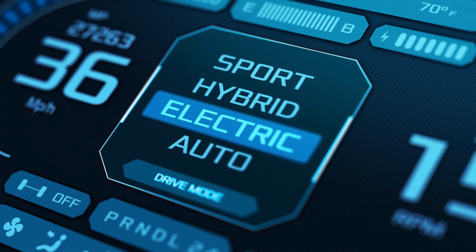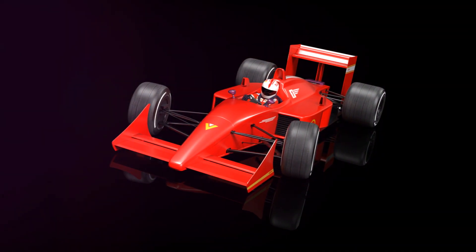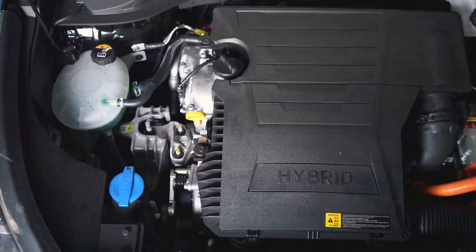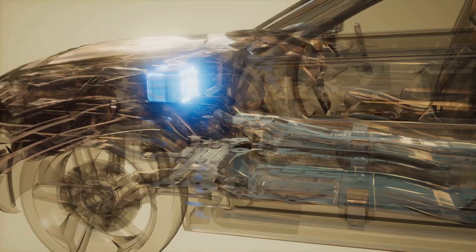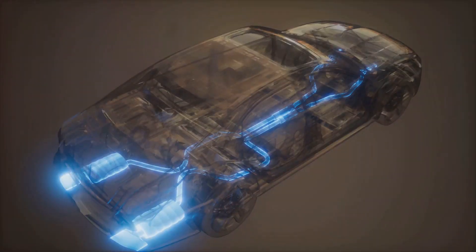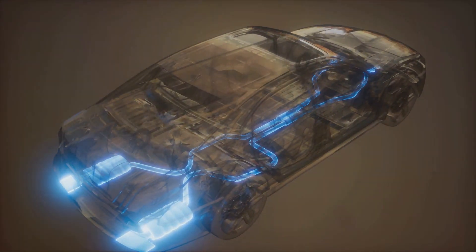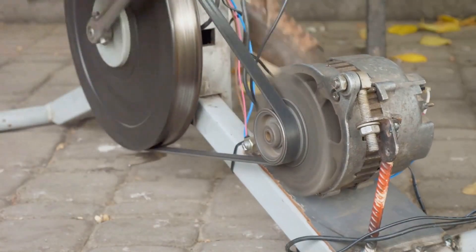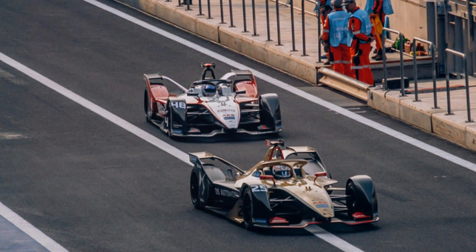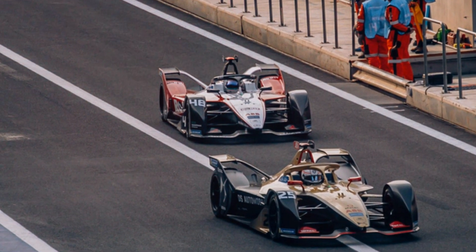Powering into the future — hybrid today, electric tomorrow. The roar of an F1 engine is music to a motorsport fan's ears, but the future of F1 powertrains is changing. Today we have hybrid engines that combine a petrol engine with an electric motor, boosting power and improving fuel efficiency. But the future might be fully electric — imagine the whine of electric motors propelling these machines at breakneck speeds. Formula E, the electric counterpart to F1, is already gaining popularity, showing the potential of electric racing.